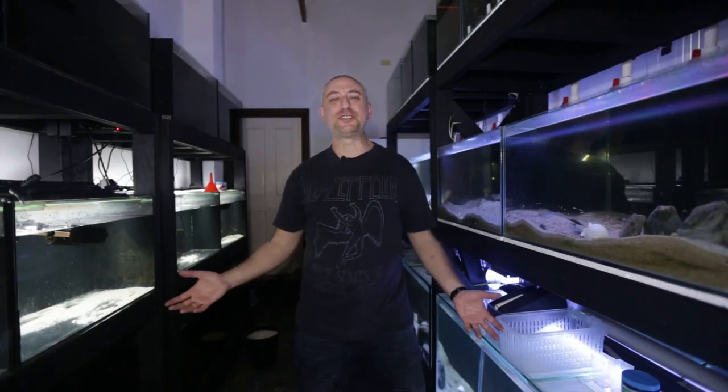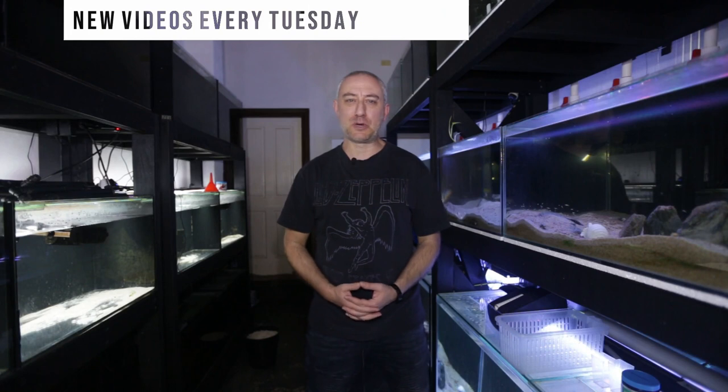G'day guys, Jason here. Welcome back to my fish room. In this week's video, we're going to be doing my July 2022 fish room update tour. So let's get into it.